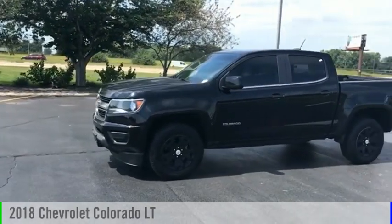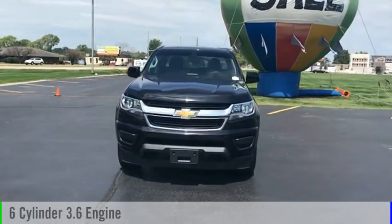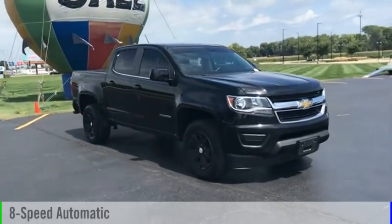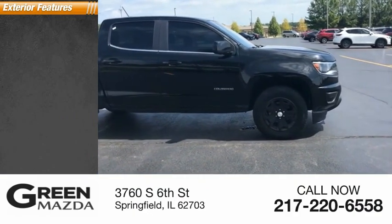Come test drive the 2018 Colorado. This vehicle is powered by a four-wheel drive six-cylinder 3.6 liter engine and comes with an eight-speed automatic transmission. This vehicle has less than 60,000 miles. Here are some of this vehicle's great options.